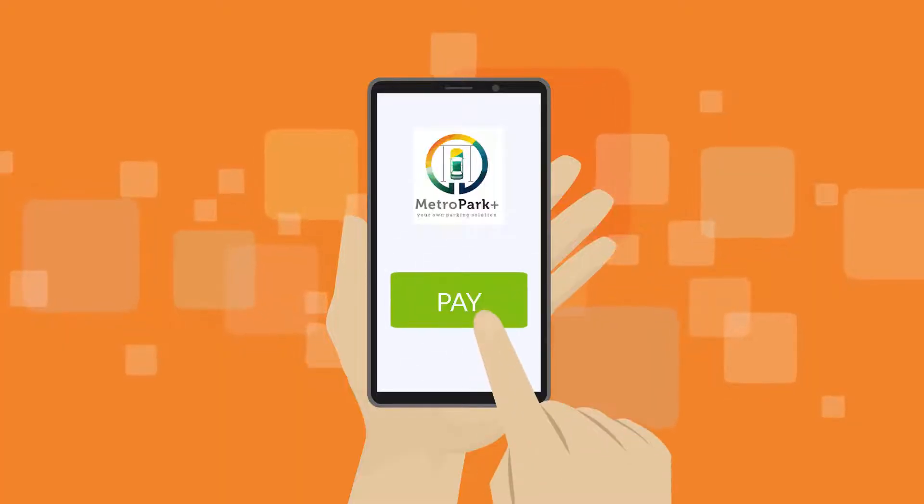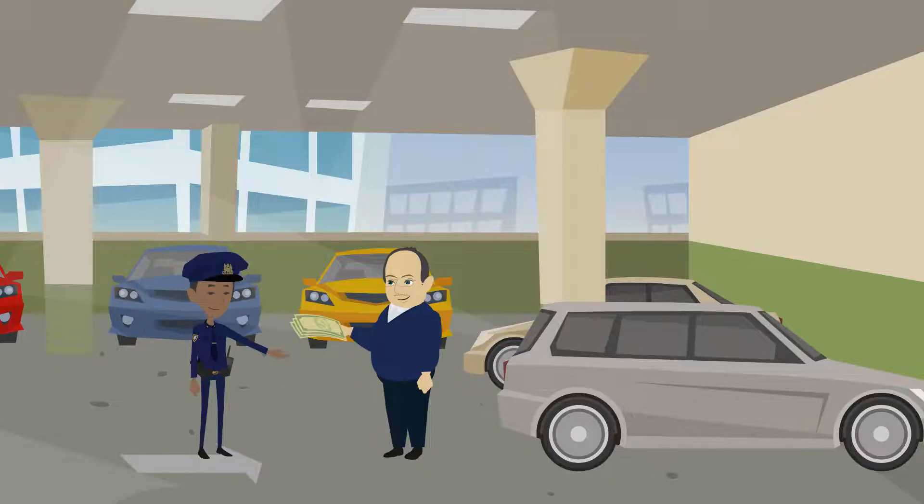Parking charges can be paid either in advance or at the time of taking the vehicle. So simple, right?